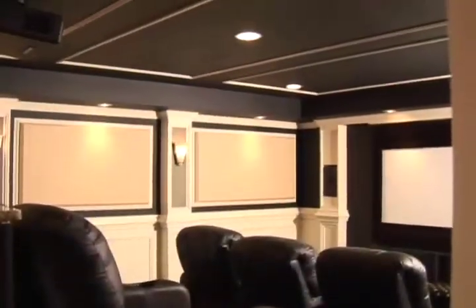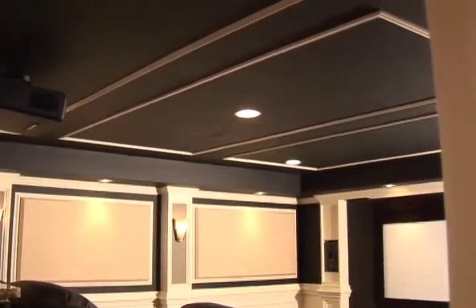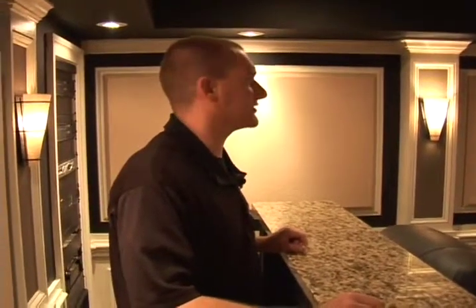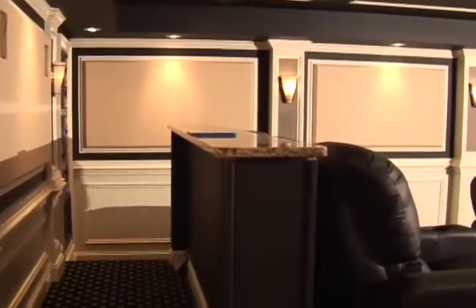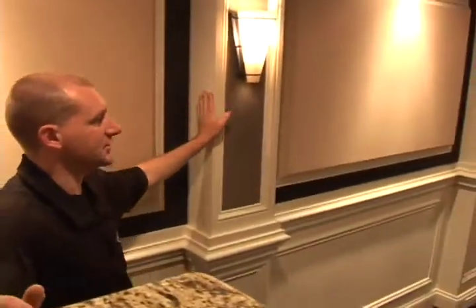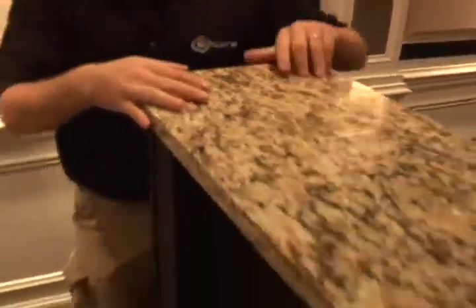On the wall here is a 103-inch 16x9 diagonal screen. This room was a complete empty shell when we started. On Core designed, engineered, and installed this project from the ground up — we did all the trim, all the columns from scratch, we did the riser, the platform, and we built the bar.